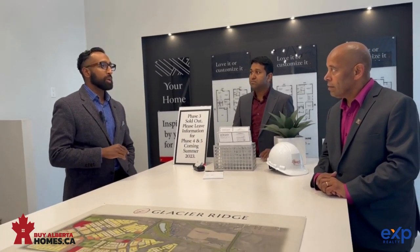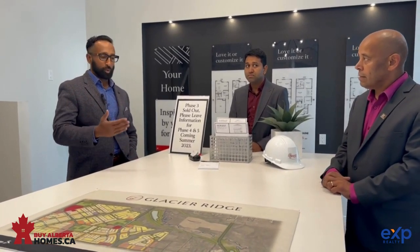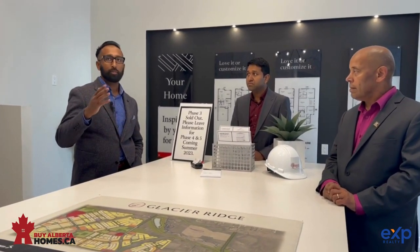What kind of homes has Sheen Homes built? In Glacier Ridge, Sheen Homes is building front drive homes and duplex homes. With the front drive homes, they're upwards of 1,800 square feet on either traditional or zero lot lines. And the duplex homes are on 24-foot wide lots — they're a 20-foot wide home.